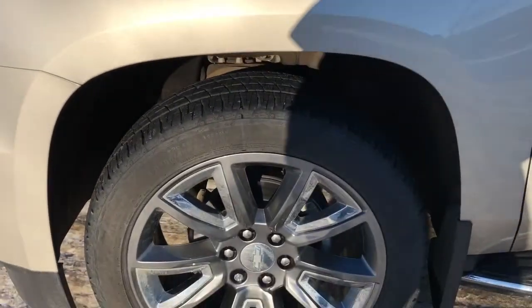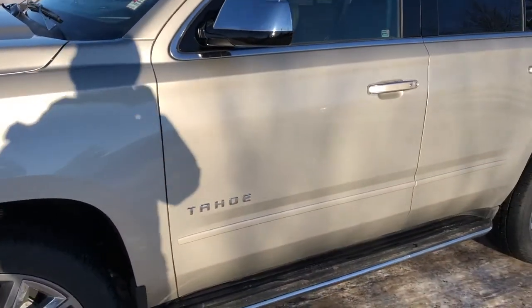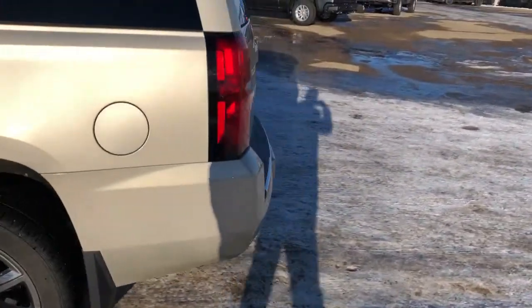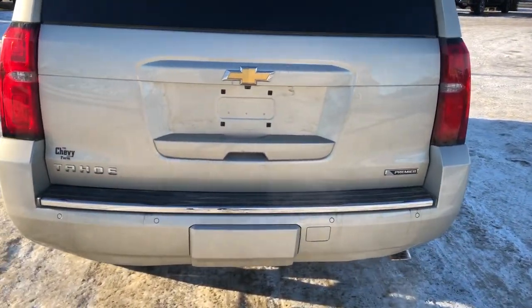Back on the exterior, we can see our gunmetal gray alloy rims. We have Tahoe badging and chrome, as well as chrome running boards, mirror caps, and accents on our door handles. Our rear privacy tint. Around to the back we can see our Tahoe and Premier badging, as well as our Chevrolet badge.